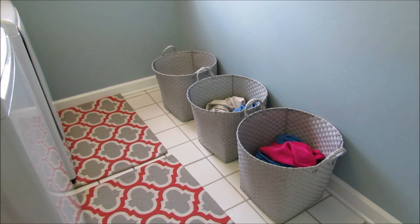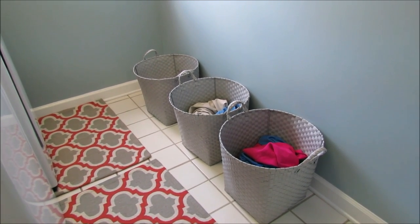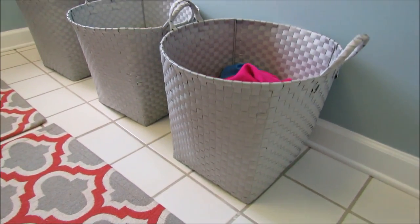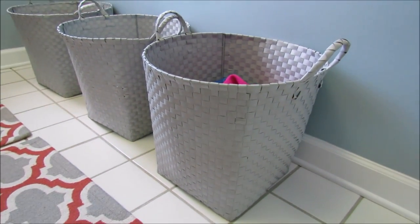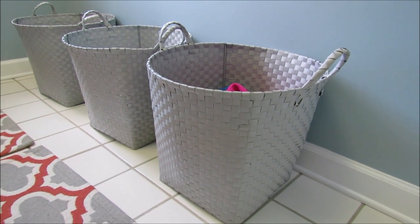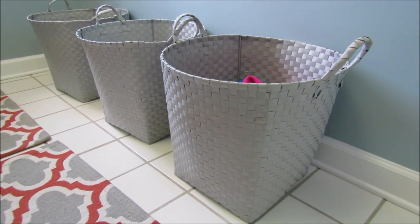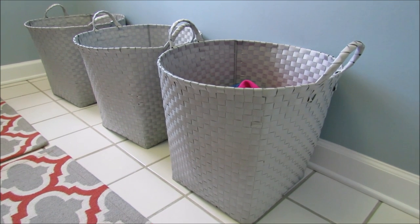I just have our three baskets here that we use to separate laundry. I got these gray baskets at Target — I was just on a laundry room kick when I was there. These were actually in the children's bedroom decor section and I believe they were around eight dollars or so for each basket, which is a great deal. They're a perfect size for a load of laundry.